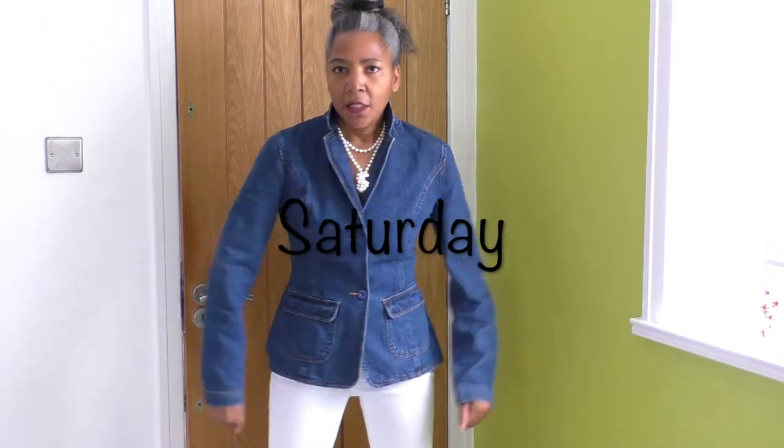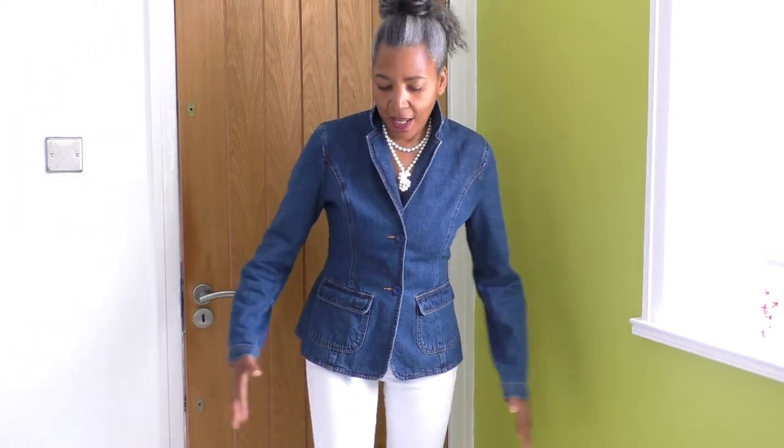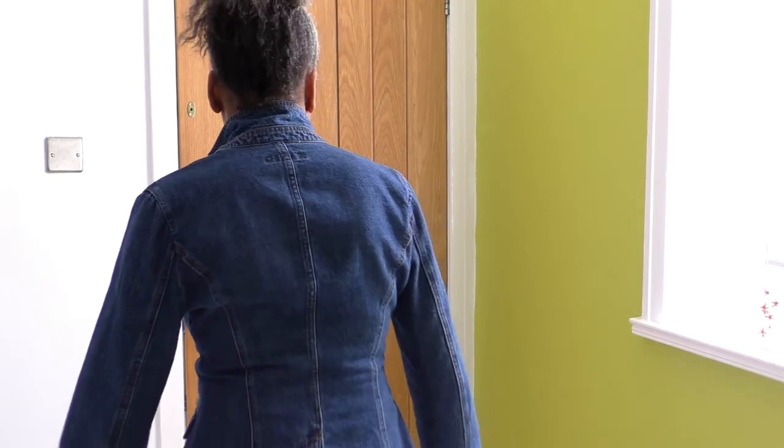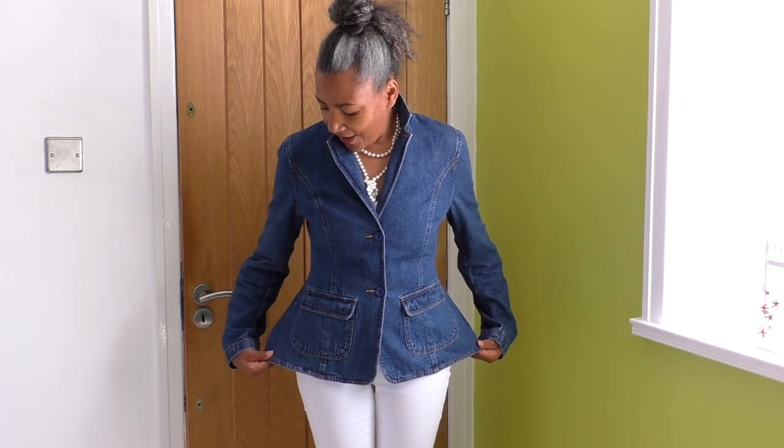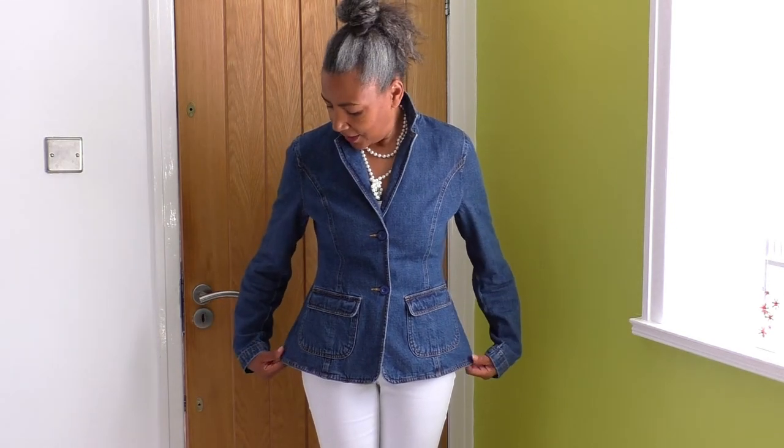Outfit of the week - a jacket and some jeans. And no, I didn't make the jacket or jeans. I'm wearing a white camisole underneath and I've got my pearl necklace on. I popped up my collar so I look cool. This jacket was a little bit on the big side for me, so what I actually did was take it in down the side seams and then lift the hip area. I just like the shape - I think it's cute.